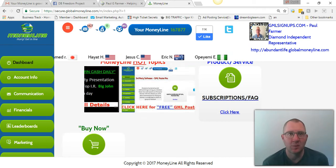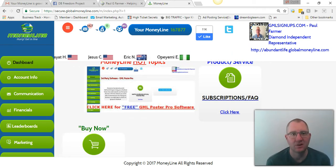Hey guys, what's going on? It's Paul Farmer here. This is day 225 of my Global Moneyline journey.